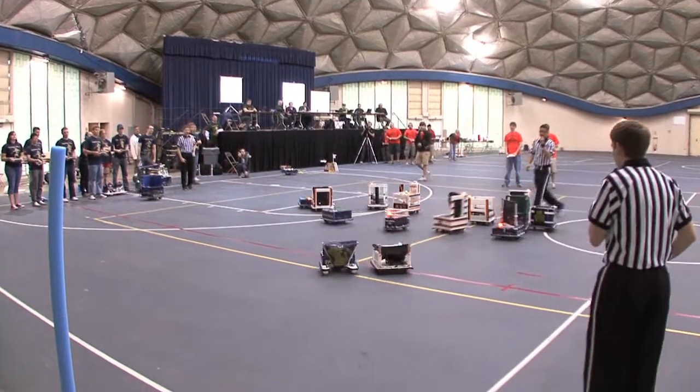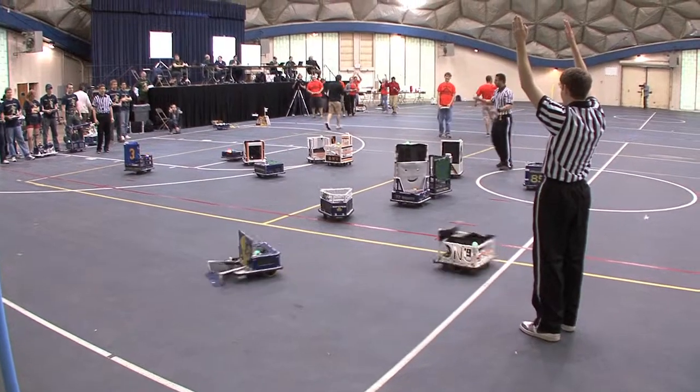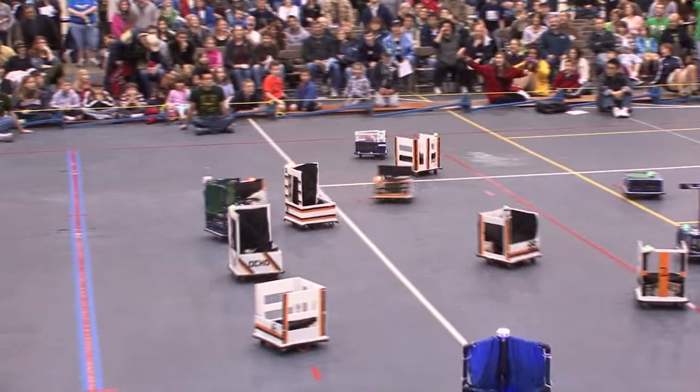But then Ohio Northern University came back and actually took the lead. Touchdown, Ponder Bay! The Notre Dame running back, Zippy, was much more maneuverable than any other robot out on the field.